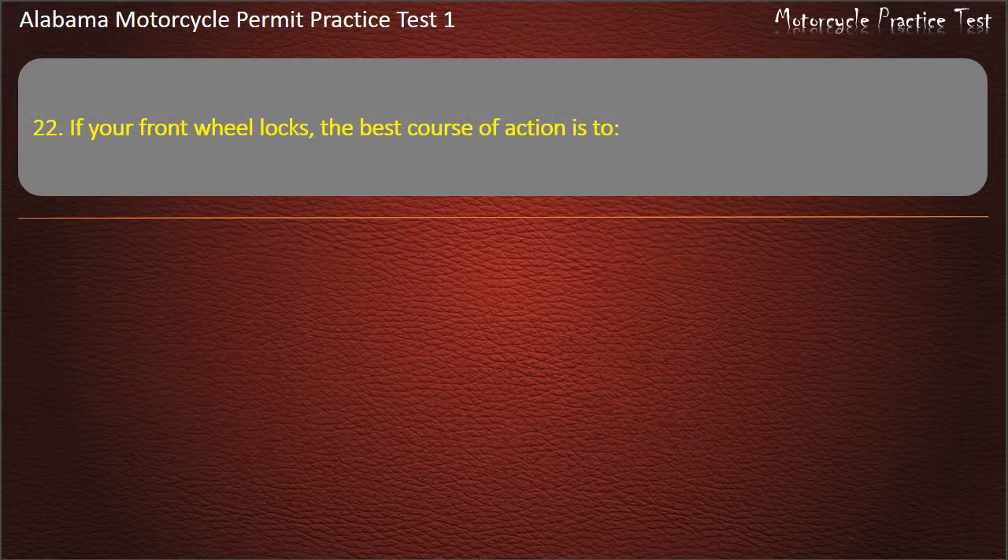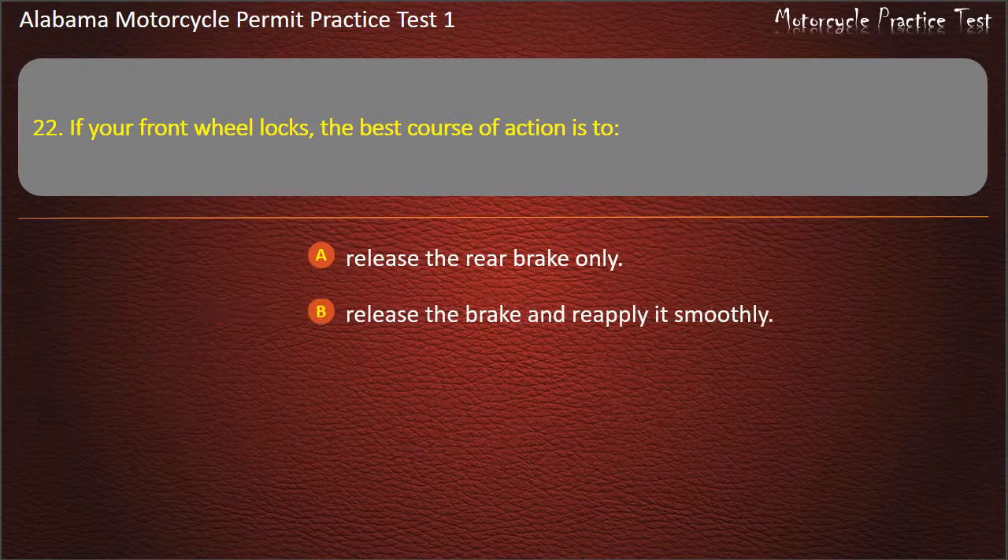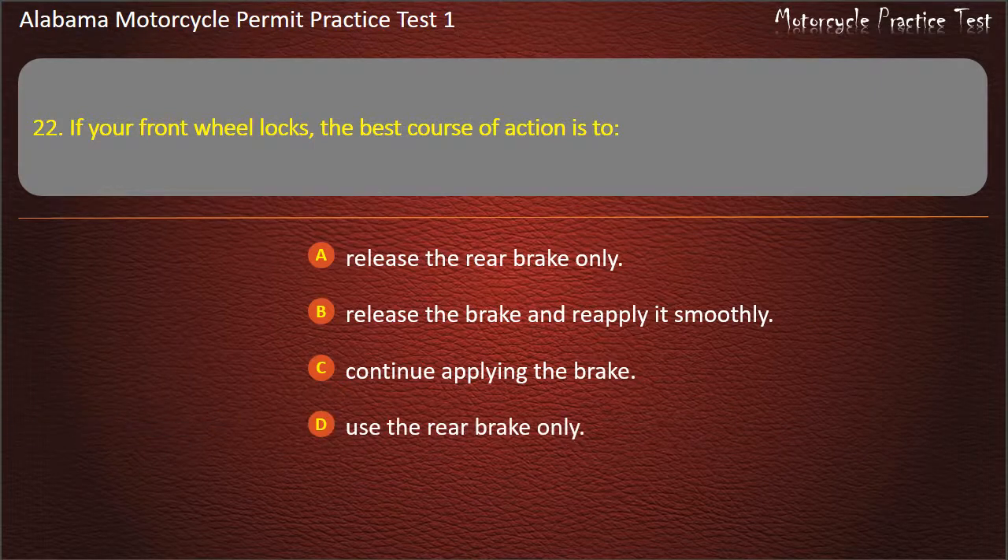Question 22. If your front wheel locks, the best course of action is to: release the rear brake only, release the brake and reapply it smoothly, continue applying the brake, or use the rear brake only? Answer: Release the brake and reapply it smoothly.